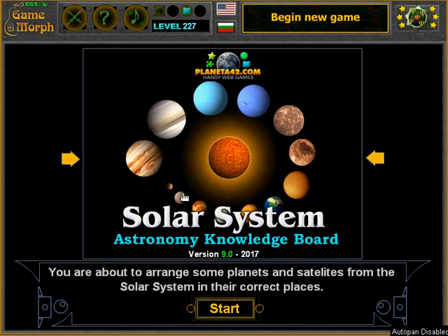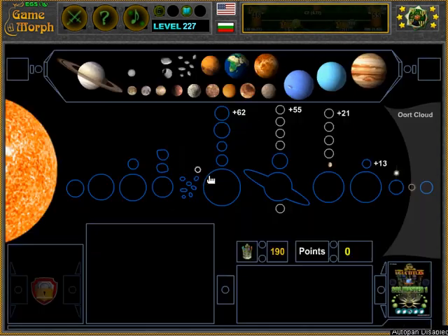Hello kind visitors! Today we are going to learn the planets in the solar system with a fun educational game from the Planeta42 website. In the course of this lesson we are going to sort all the planets in their correct places.